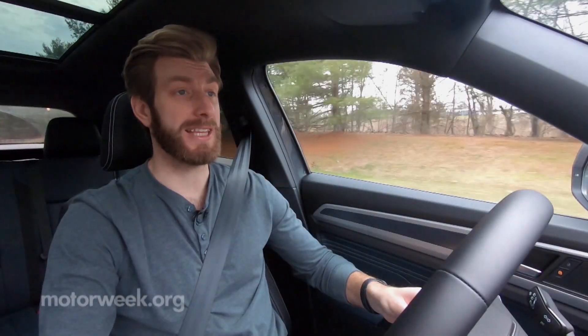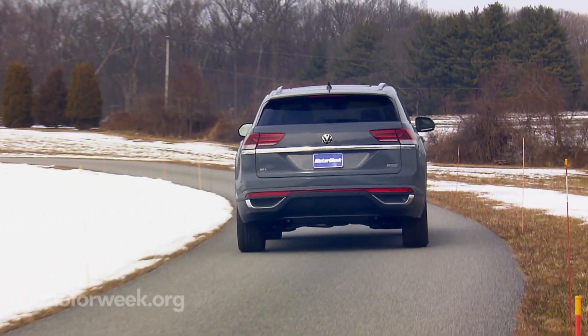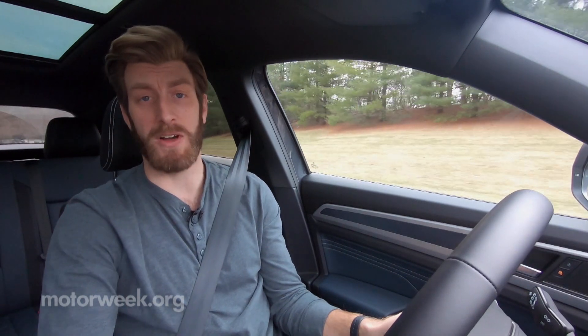We're still getting used to the idea of a four-cylinder turbo in a mid-size SUV, but it's quickly becoming the norm. As we're seeing in this Atlas Cross Sport, the low-end torque gets things moving in a hurry, and then when it's up to highway speeds it keeps up just fine.